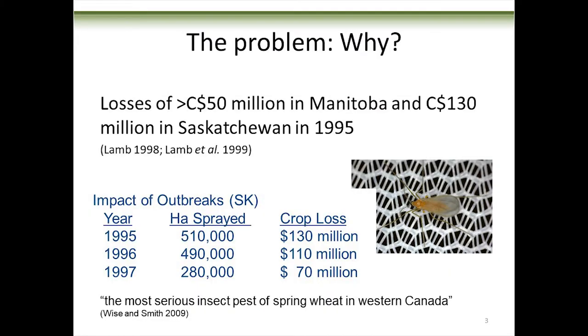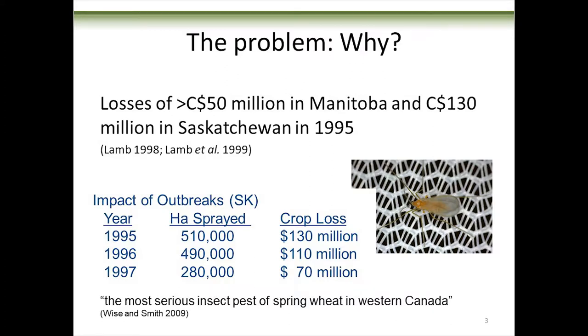Wheat midge is a cecidomyiid — if you know anything about swede midge or our new canola flower midge, those are also cecidomyiid midges. They're small, delicate-bodied creatures, but in the case of wheat midge they can cause a lot of damage. In Manitoba we had upwards of $50 million worth of yield loss, and $130 million in 1995. Over 500,000 acres were sprayed in 1995 and we still took $130 million in yield losses. That's why I call it the big bad in wheat.